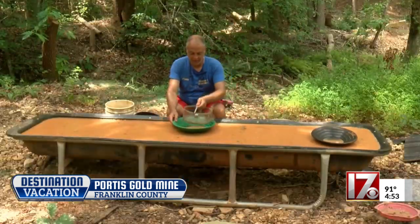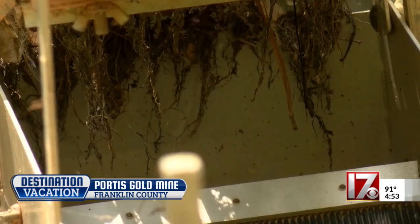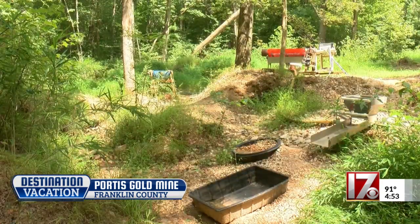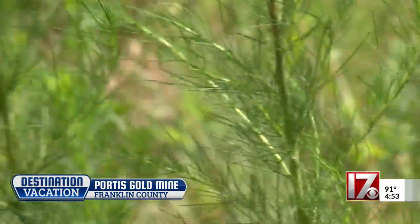Carter offers panning classes to newcomers. Today, we're just going to do a little bit of panning to show everyone how we do it. And those really on the hunt can rent a pump for the day — a jet nozzle comes in and washes all that dirt.